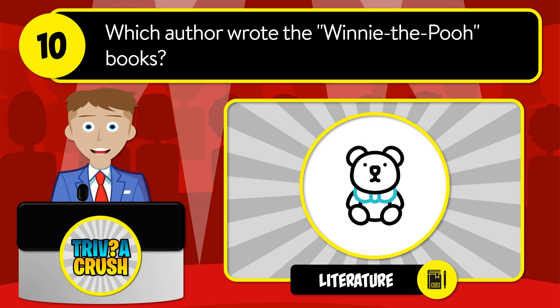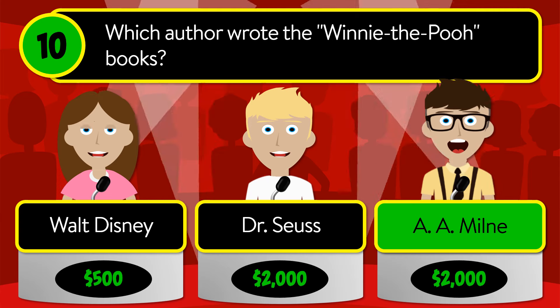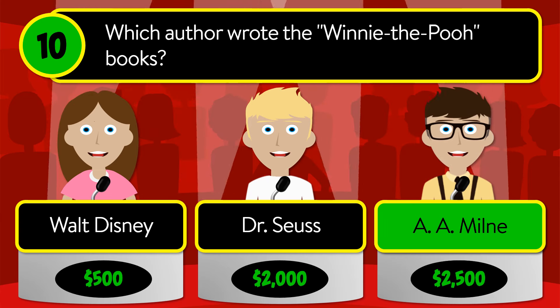Question number ten: which author wrote the Winnie the Pooh books? Was it Walt Disney, Dr. Seuss, or A.A. Milne? The correct answer is A.A. Milne.